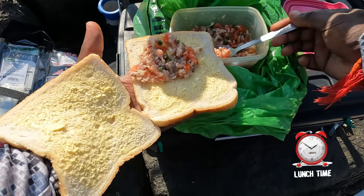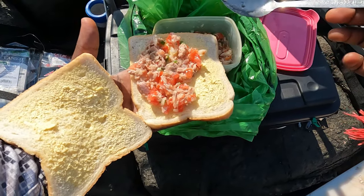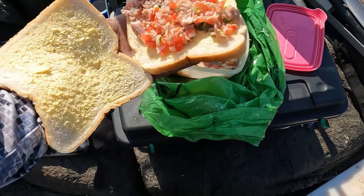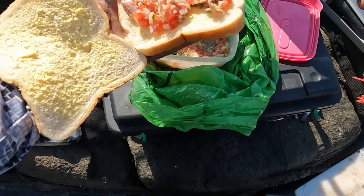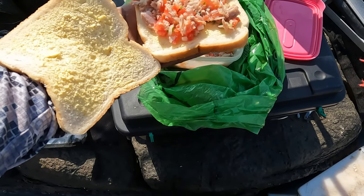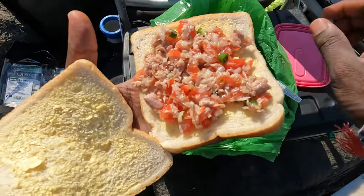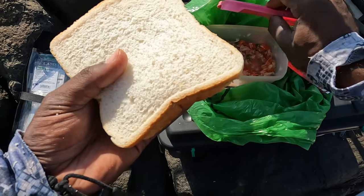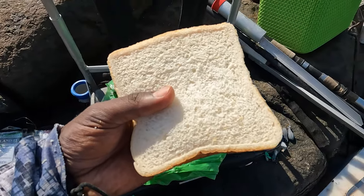Lunch time guys, and nothing better than some tuna, fresh tomato and onions, and most importantly the green chili. That's my lunch — quick and easy. Have a bite and get back in the water.